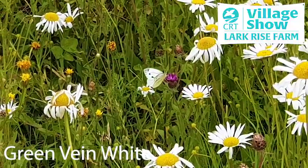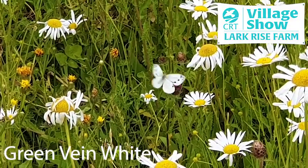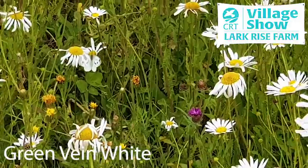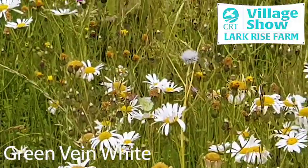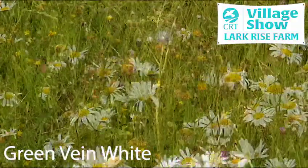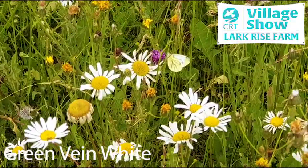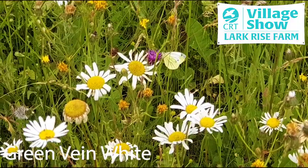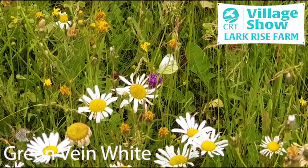These look a bit like the small white, but they have fine green stripes on the underside which you can just about see through from the upper side. The small white and the large white are the two cabbage whites which lay their eggs on your cabbage plants at home. The green-veined white is a much more acceptable species from a gardener's point of view because they lay their eggs on wild plants like garlic mustard.